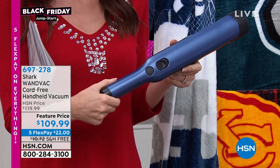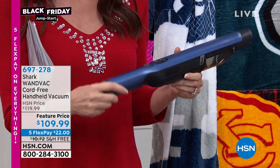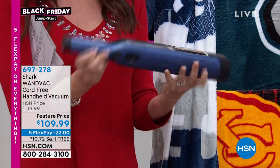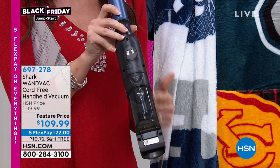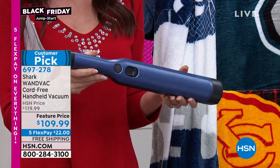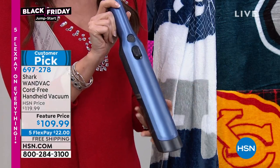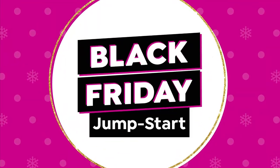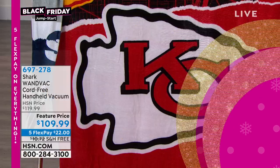These have been so popular. I'm glad that we're able to get a limited amount back in. This mounts so gorgeous — look how sleek that is — and it has a nice collection cup. Great way to get the power and suction of a Shark in a nice little cord-free handheld vacuum for under $110. $22 to get that home. So don't wait on that.